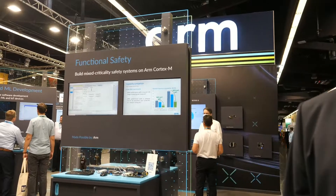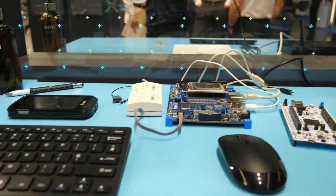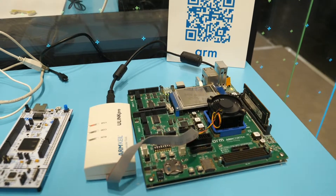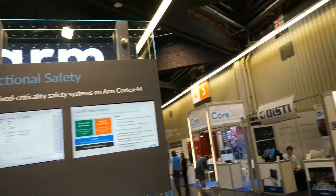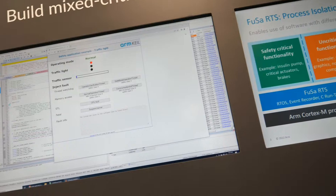We're also showing the latest Cortex-M85 technology, where you can get massive gains. This board here is showing a graphics demo with the Cortex-M85, using the Helium instruction set that is new on the Cortex-M55 and M85 processors — giving speed improvements for graphics up to a factor of 3. For DSP and machine learning, even more — machine learning, for example, factor 15.